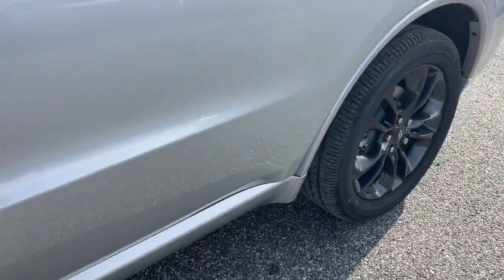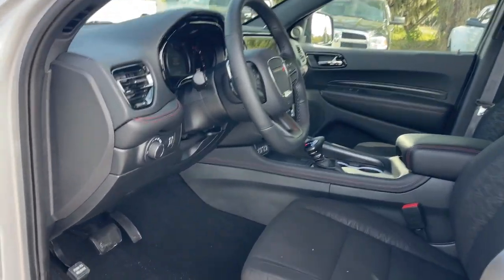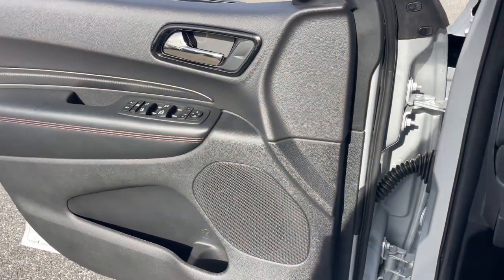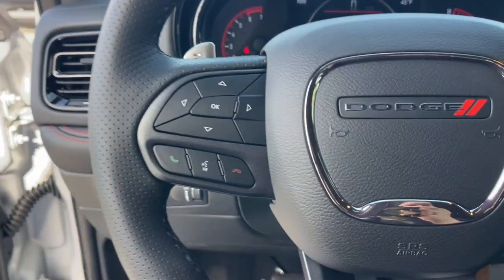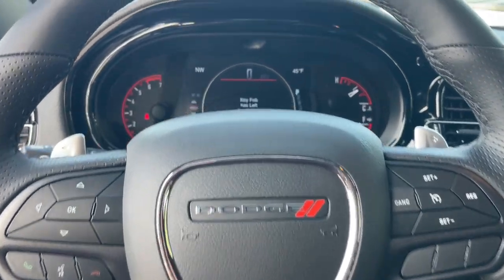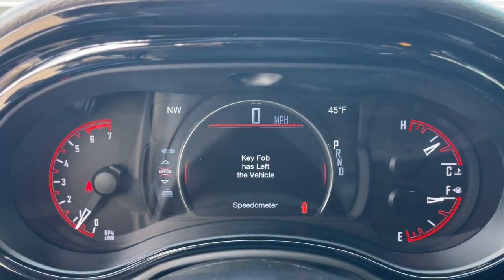These are just some of the great options this vehicle comes with: heated steering wheel, Apple CarPlay and/or Android Auto, navigation system, keyless entry, backup camera, heated mirrors, satellite radio, power liftgate, aluminum wheels, and rear AC.